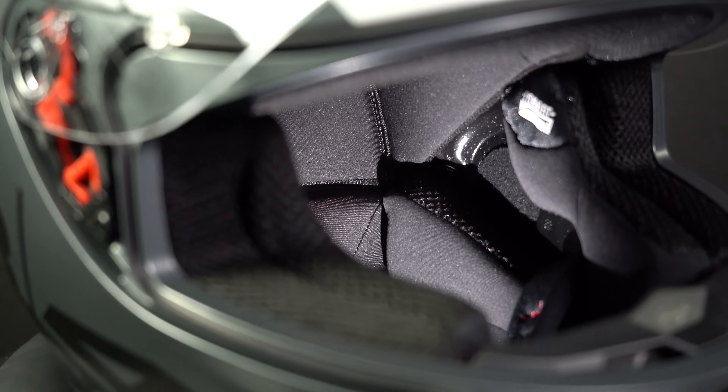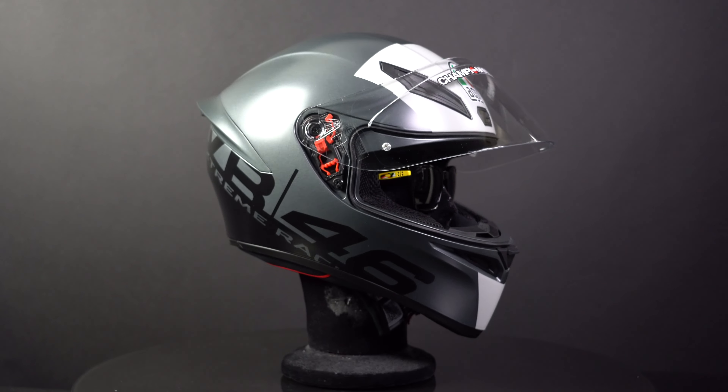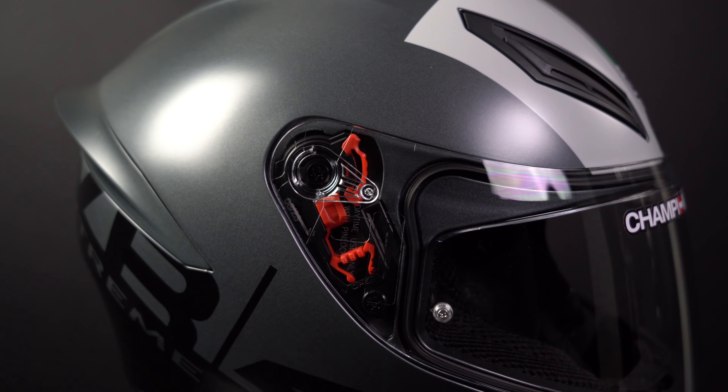The inner liner is comfortable and reliable. It can be removed and washed when needed. Plus, there's enough space for people who wear glasses to do so comfortably. The visor itself is anti-scratch and prepared for a pinlock lens, but the pinlock lens is not included and has to be bought separately.